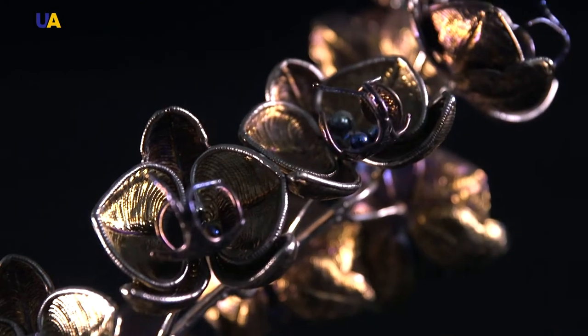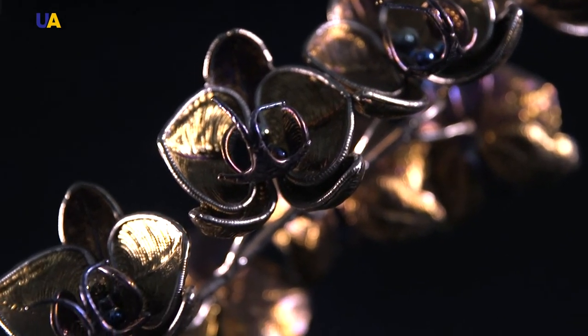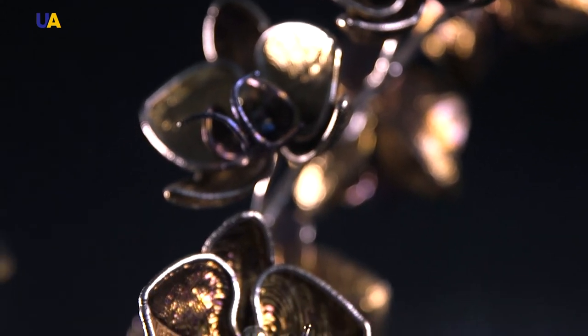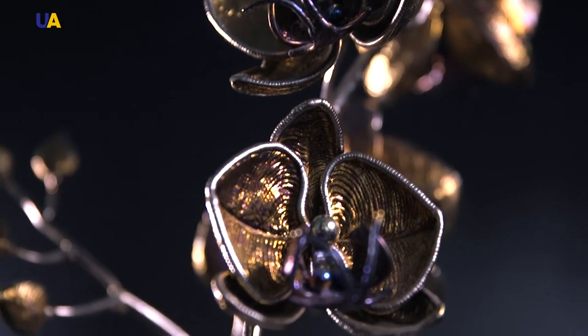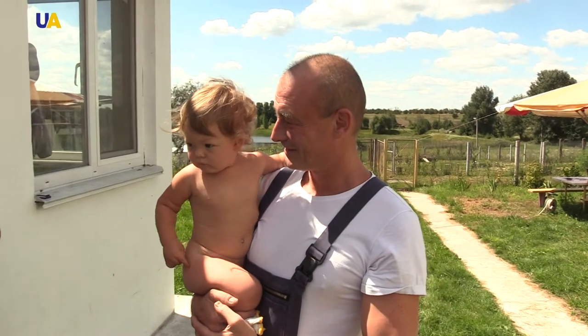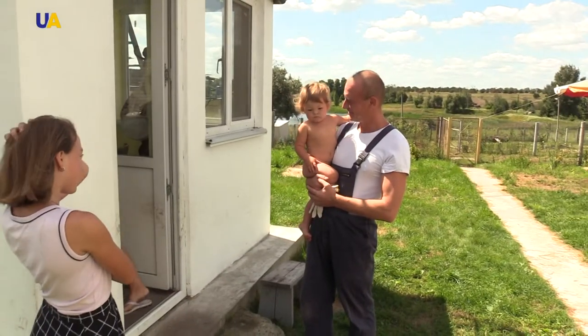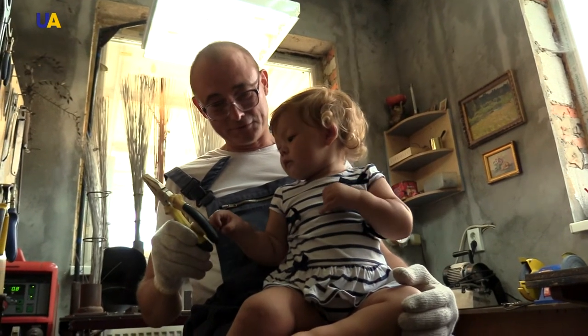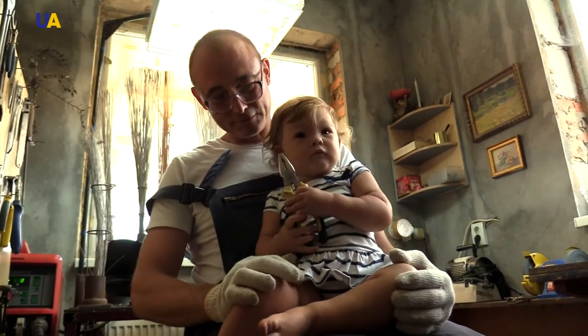He started with small works — leaves, twigs, and berries — and has been doing that step by step for 28 years. Artistic welding began to bring in some minimal profit after 12 years of engaging in this work. Dmytro provided for his family working as a welder while continuing to hone his craft skills in his home workshop and began participating in craftsmen exhibitions.